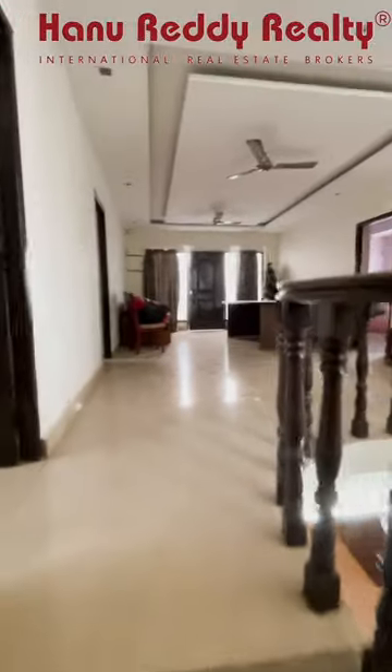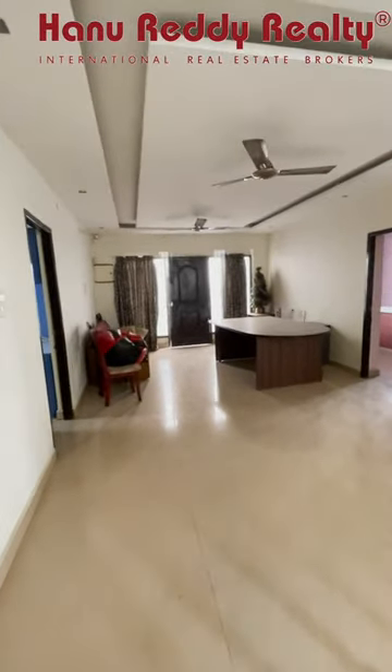This is the first floor. This is a duplex house. Moving to the first floor now.